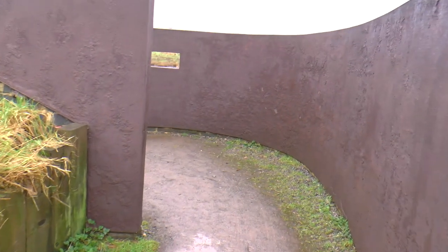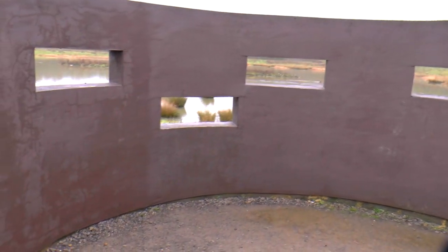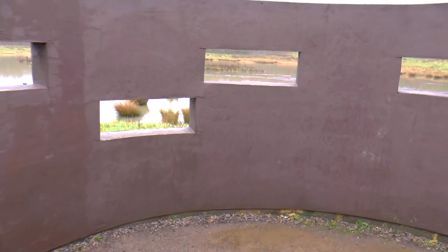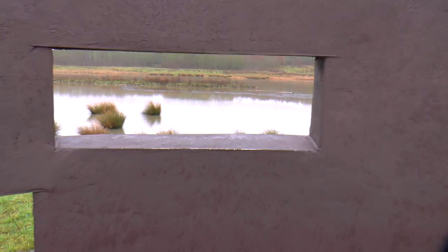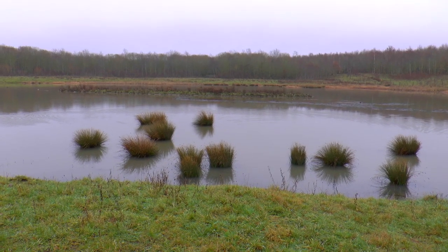Well, what's this? It looks like a curvy house but without a roof on it. I know what this is - it's a bird hide with different height windows so that you can look through at the wildlife without disturbing it.